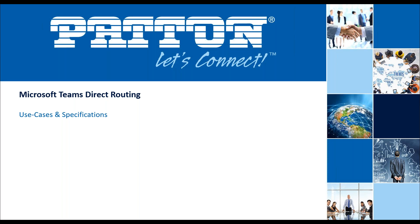It looks like things are filling up pretty good, so I'm going to go ahead and get started. Welcome everybody to our Patton Electronics webinar. We're going to be discussing Microsoft Teams direct routing and how that applies to our product portfolio.